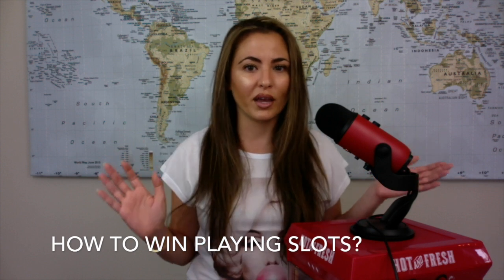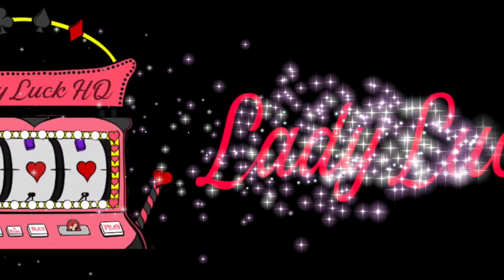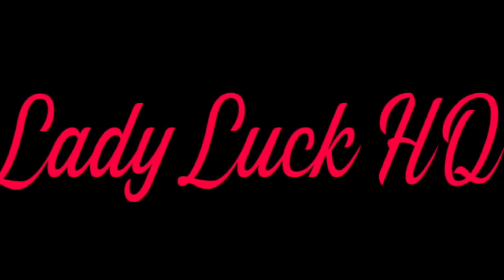Today's topic is: how can I win playing slot machines? By now, I'm sure all of you have seen many of my massive hand paid videos. You always ask in the comments, 'Lady Luck, can you give me tips on how I can win?' or 'How do I win playing slots?' I want to answer some of those questions for you.